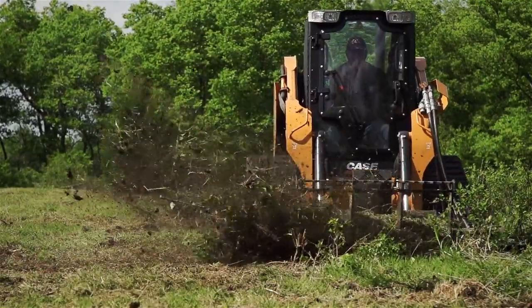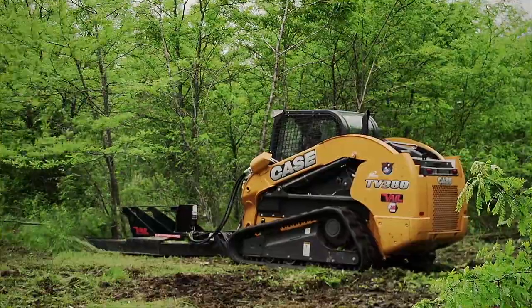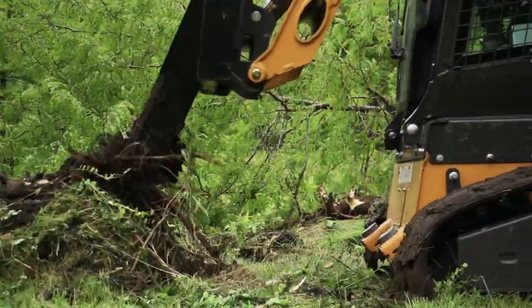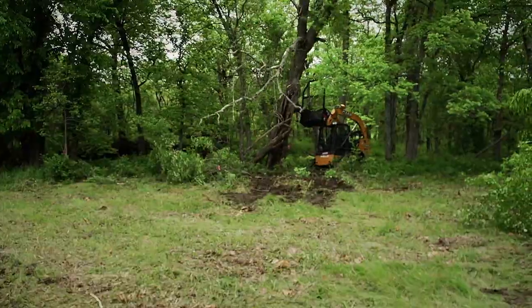Every so often a product comes along that changes the game. Introducing the X-Series line of compact track loader and skid steer attachments from Veil Products.